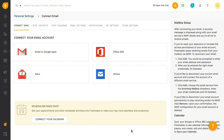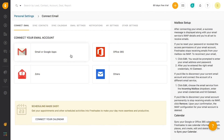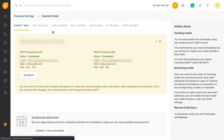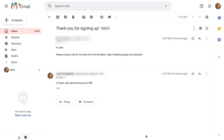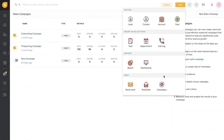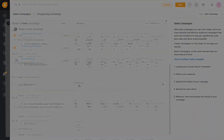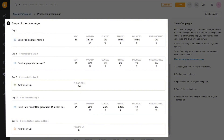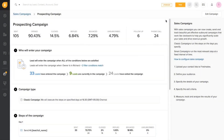FreshSales also integrates with your email. Whether you're a Gmail, Outlook, or just any other email user, set up two-way email sync and find all your messages in your FreshSales inbox. With real-time email tracking, you can even get notified the moment a lead opens their email or clicks a link. FreshSales helps you engage better with leads by personalizing and automating your email campaigns. You can create personalized outbound campaigns that help you stay engaged with customers and build lasting relationships.